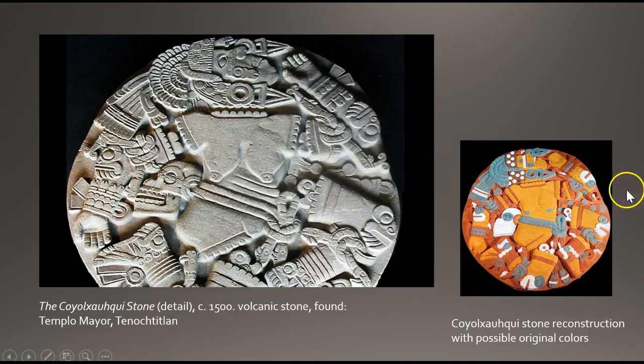Think of some cross currents here, especially when looking at the representation of what the monolith would have looked like when colored. Think back to ancient Greece — they also colored their stone marble statues. The monolith relates to an important myth: the birth of the Mexica patron deity Huitzilopochtli.